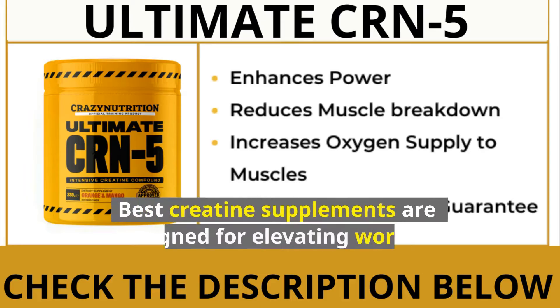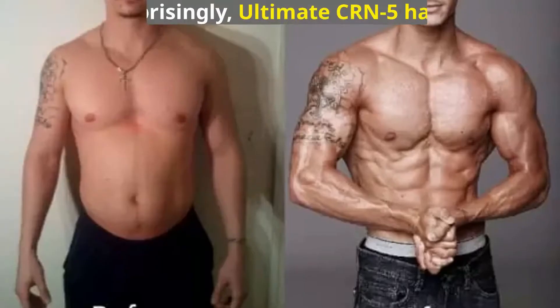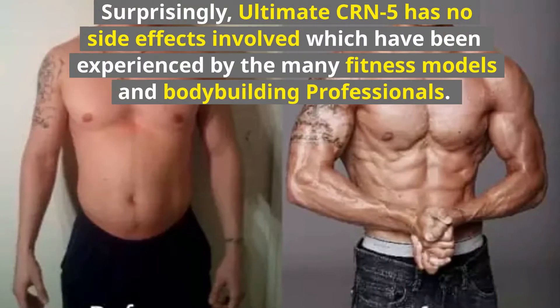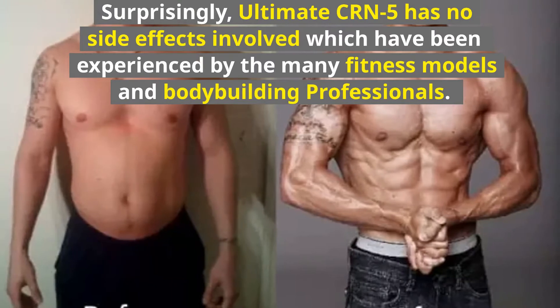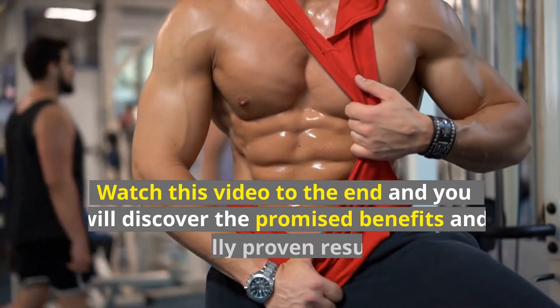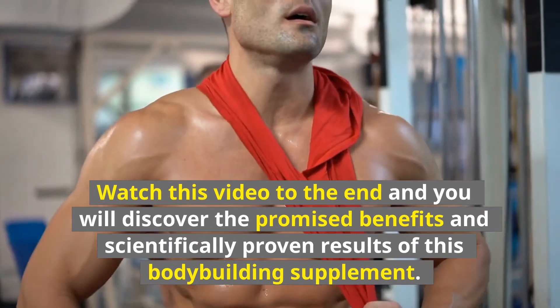The best creatine supplements are designed for elevating workout intensity with minimum side effects. Surprisingly, Ultimate CRN-5 has no side effects, as experienced by the many fitness models and bodybuilding professionals. Watch this video to the end and you will discover the promised benefits and scientifically proven results of this bodybuilding supplement.